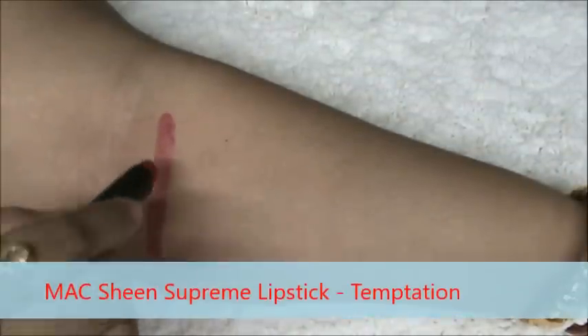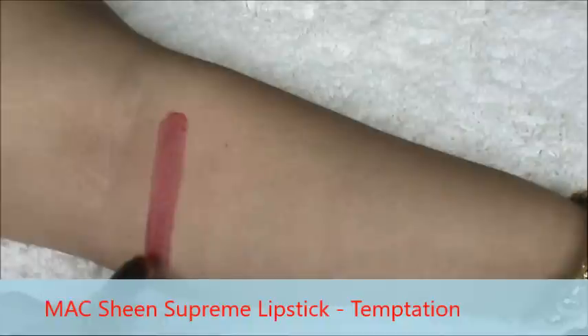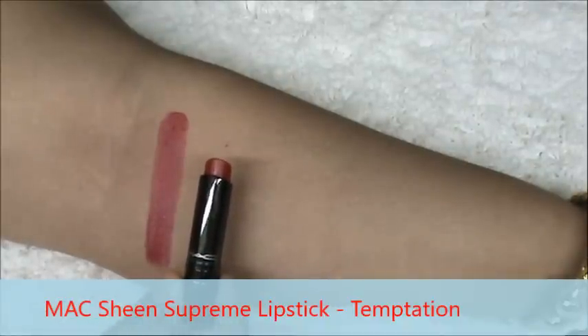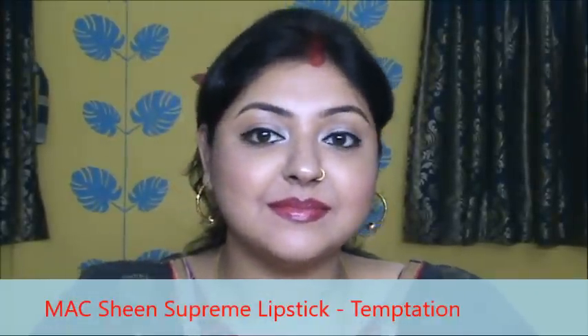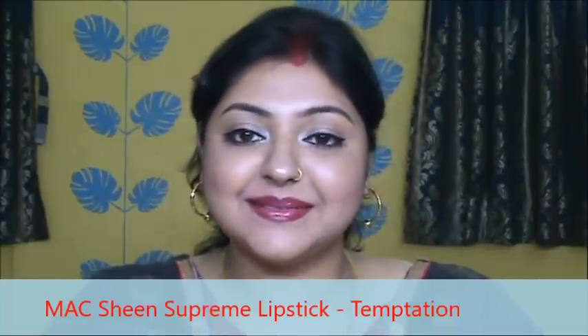This is Black Sheen Supreme lipstick in the shade Temptation. It has a sheer texture, this is not so opaque, and it feels like a gloss on your lips, but the color looks very nice and you can wear it in the day also.